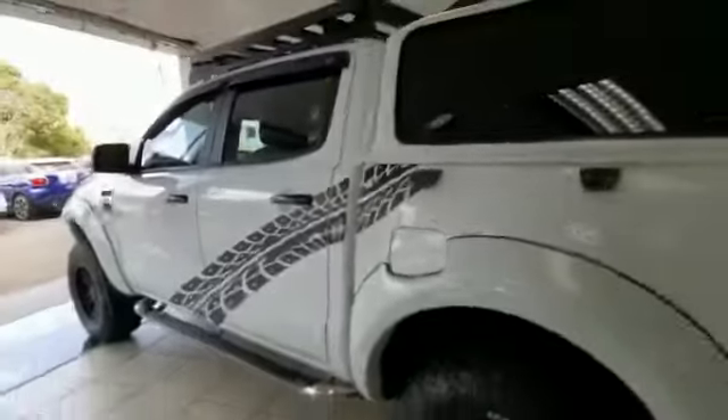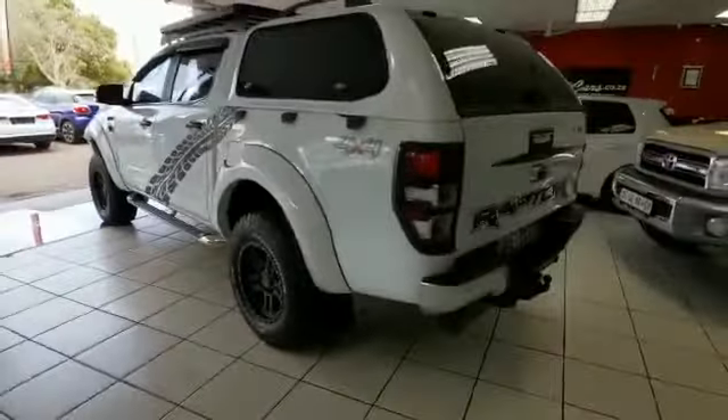Leather interior. Clean, well-maintained vehicle. Tow bar and rear park distance control.